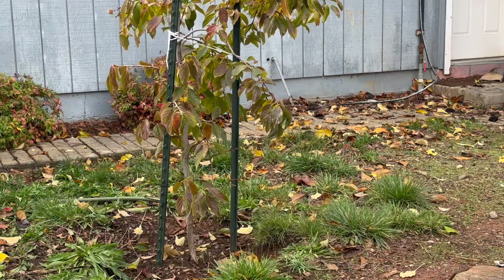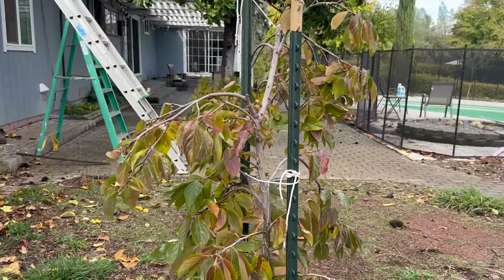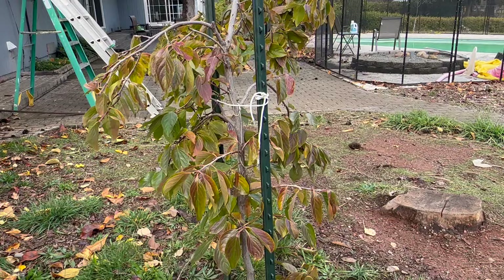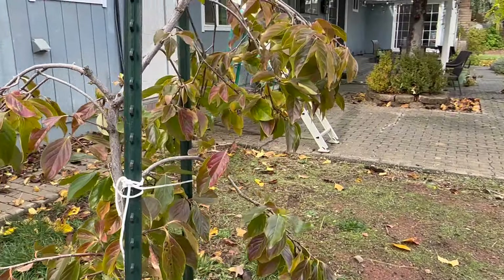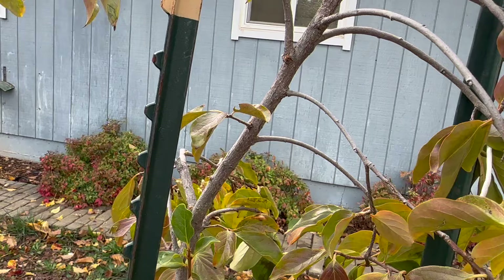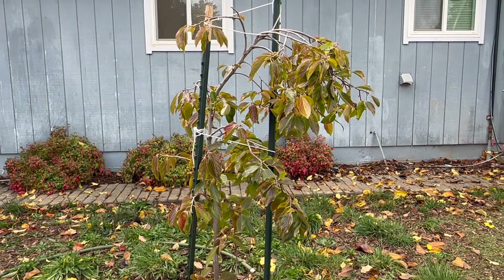We also have this persimmon tree that we harvested a bunch of persimmons off of. The cool thing is we wrapped it with tulle fabric so that deer and ground squirrels couldn't steal them, and we got a good harvest. We've only had this one in the ground about a year and a half. We did a terrible job with the pruning though — it was too heavy — so maybe with some pruning it can get a more upright shape.